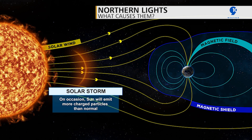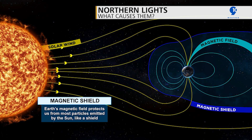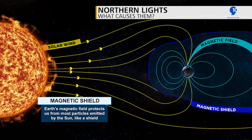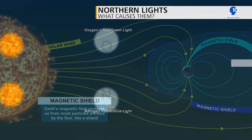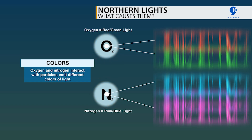But our magnetic field actually brings some of those particles in. And once you start getting that interaction between the particles as well as our atmosphere, that's when you start getting the northern lights. When you have those particles interacting with oxygen, you get red and green. When you have those particles interacting with nitrogen, you get the pinks and the blues and just gorgeous colors all around.